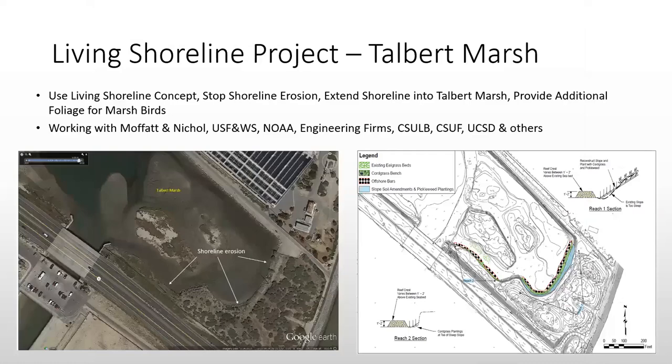Now looking at the Living Shoreline Project in Talbert Marsh. Along the eastern edge — what we call Reach 2 — and the southeastern edge along the riprap, there has been a lot of scouring from wind and water action. We've seen half a foot of erosion per year for the last 10 years.